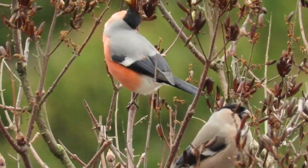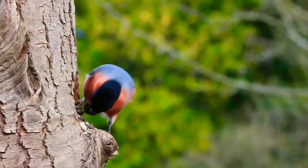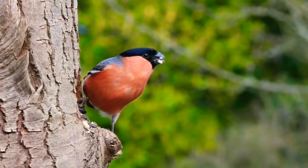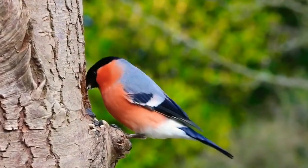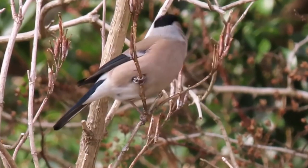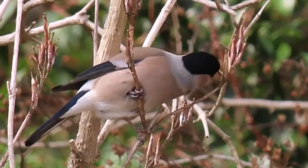Like many other species, males are more colourful than females, with bright pinkish-red breasts and cheeks, black heads, wings and tails, and grey backs and shoulders. Females have the same patterns as males, but instead of bright colours, theirs are very faded and their breasts look almost brown.